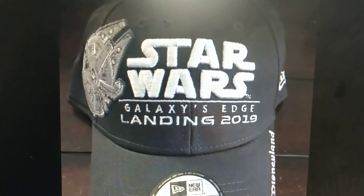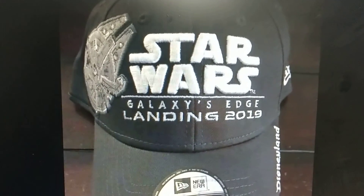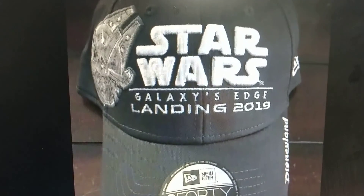Hello Disneyland fans and more. We are looking today at Disneyland presents Star Wars Galaxy's Edge.